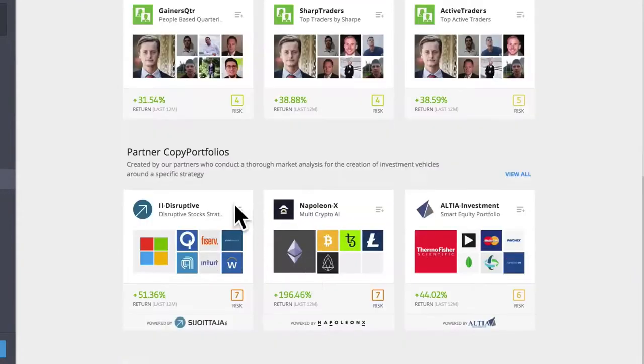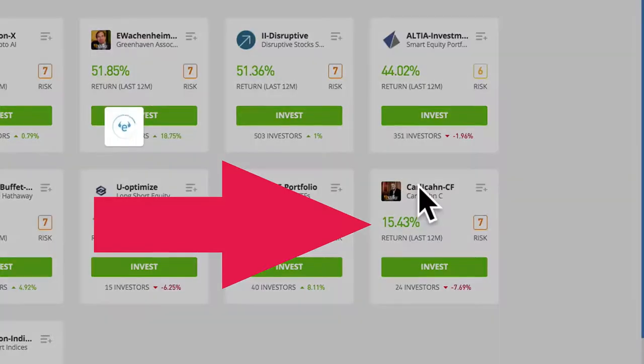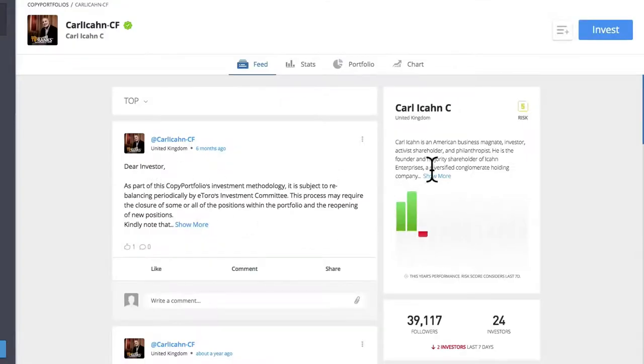So here, we show you how to use eToro copy portfolio to invest like Carl Icahn. Carl Icahn is an American business magnate, investor, activist, shareholder, and philanthropist.